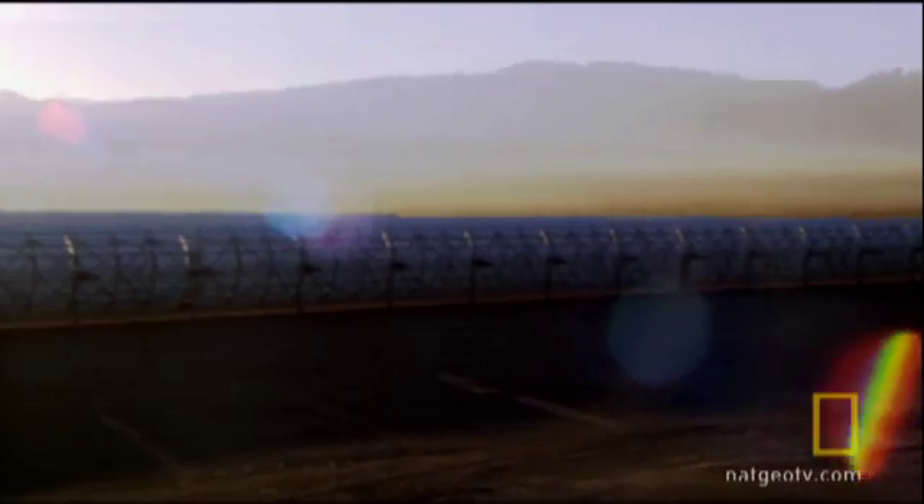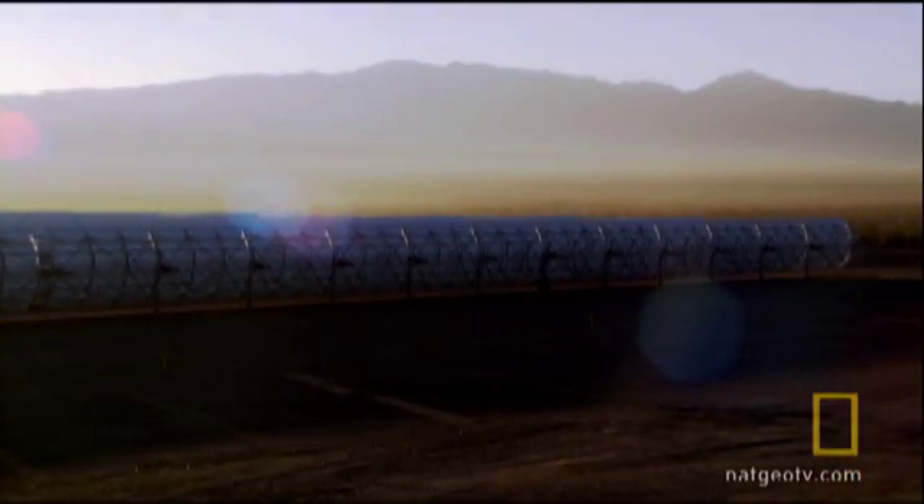Concentrated solar power, on the other hand, doesn't create electricity directly. Instead, it captures and concentrates the rays of the sun to create heat, much the same way we did as children.